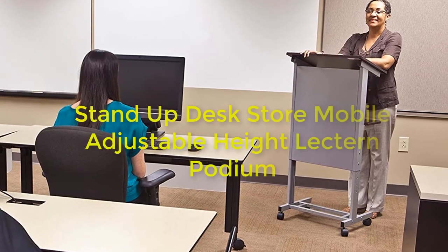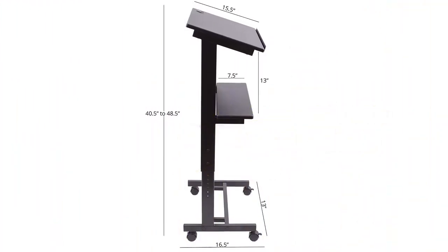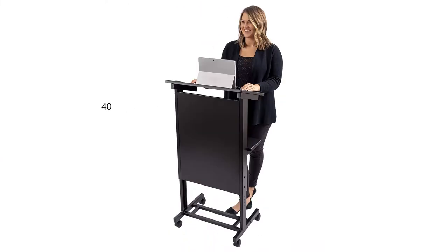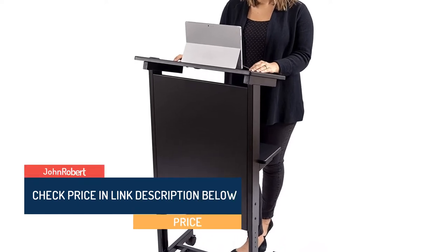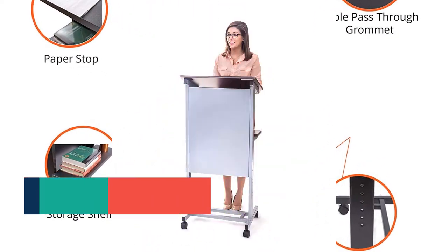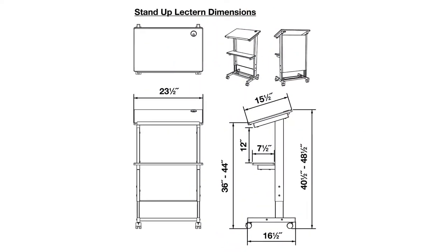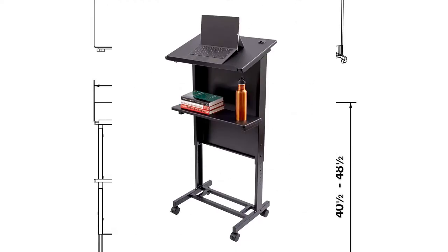Stand-up Desk Store mobile adjustable height lectern podium features a heavy-duty steel frame in silver with dark walnut shelves. This heavy-duty adjustable lectern promotes better posture and reduced back and neck pain, making teaching or presenting a healthy breeze. The podium adjusts to the working height perfect for you, from 40.5 inches to 48.5 inches high.